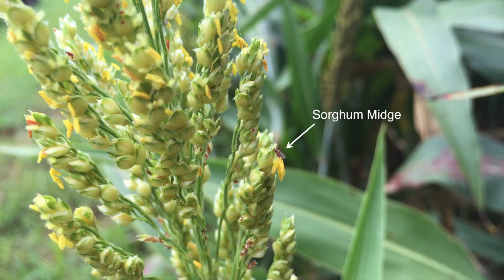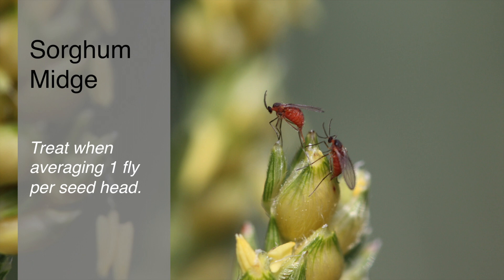What we're looking for is this tiny orange fly. There are several sampling methods to determine how many flies are per head, because our threshold is one fly per head. The first is simply visual — you go around the field, look at the blooming heads, and try to spot the orange flies. It's mostly a presence/absence sample because in the vast majority of cases sorghum midge are not common and usually very difficult to find. Where you typically find a lot of sorghum midge is on later planted milo, especially if there's some early planted milo nearby.